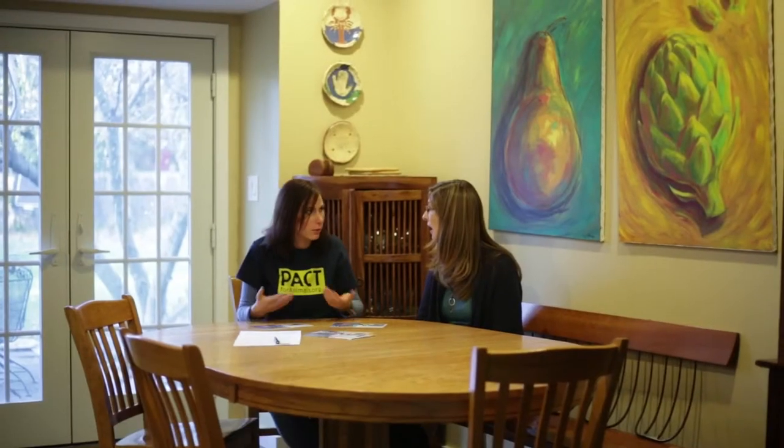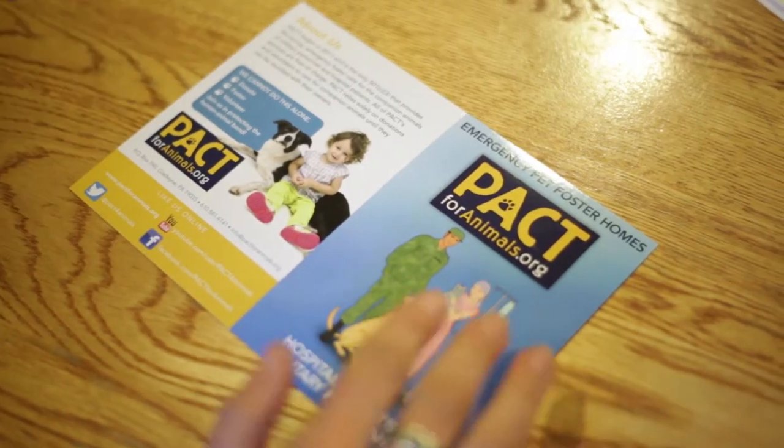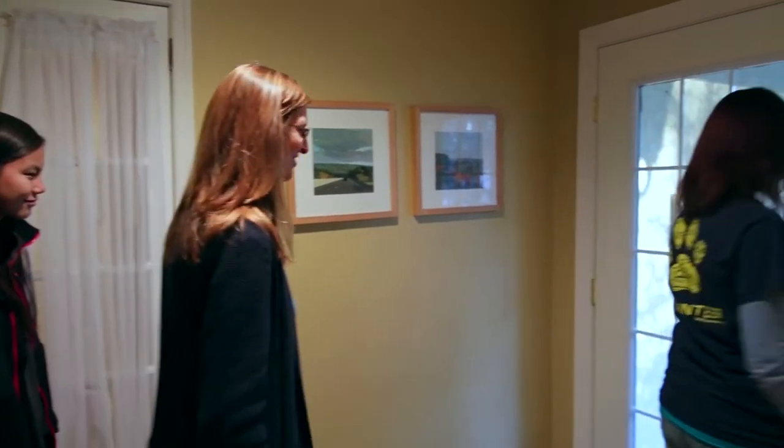Finally, ask them if they have any final questions and explain the foster process. You may be their very first personal contact with PACT, so be patient. You will find a FAQ section at the end of the home visit details email. If there are questions you don't know the answers to, please write them down and send them to the volunteer coordinator when the home visit is complete. Thank them for their time and let them know that someone with PACT will follow up with them within a few days. Regardless of your personal feelings on their home, be polite and remember you are representing PACT. It is not our job to tell other people how to care for their pets.